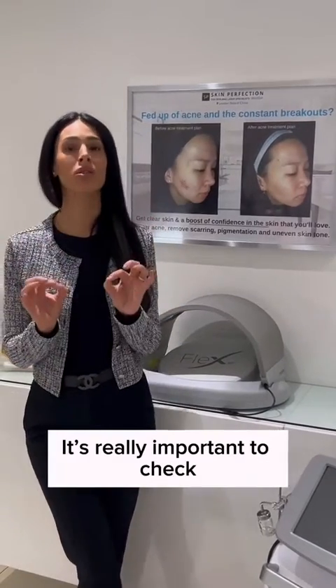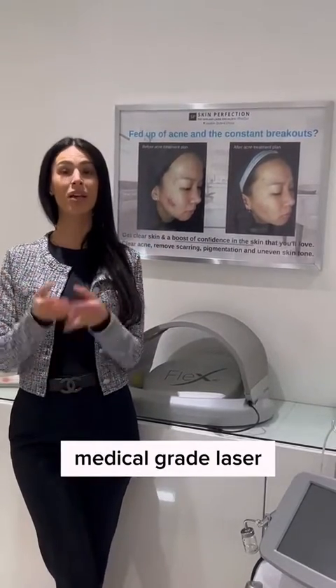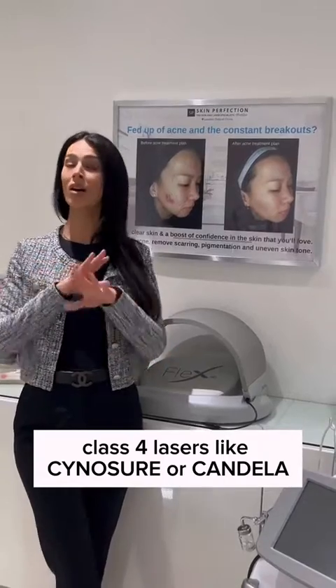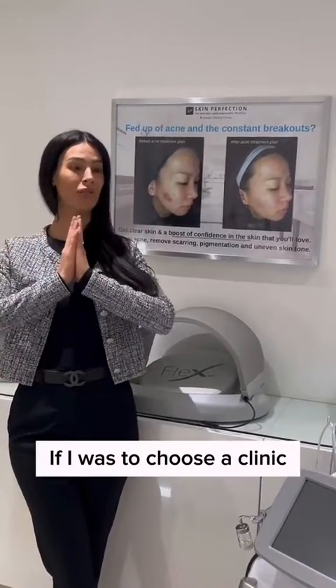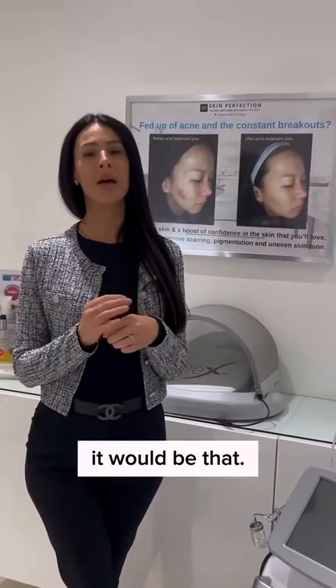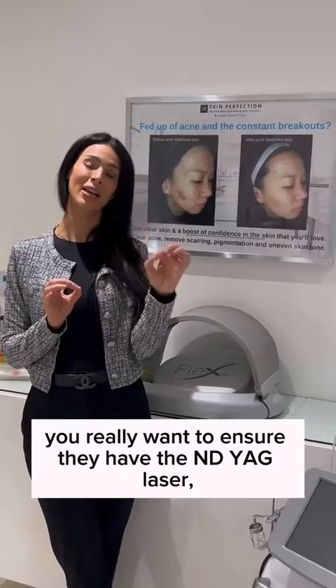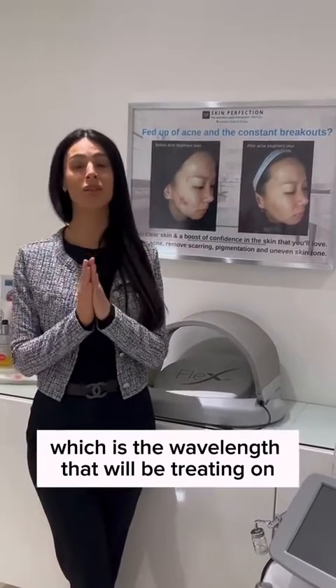So it's really important to check if you are of a darker skin type — not so much the name or the brand of the laser. Of course, medical grade, class 4 lasers like Cynosure or Candela are still top priority. But specifically for darker skin types, you really want to ensure they have the ND-Yag laser, which is the wavelength that they'll be treating on your skin tone.